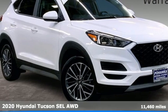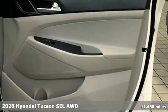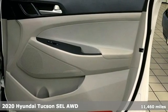It's a 2020 Hyundai Tucson. Hyundai's attention to detail means a better driving experience for you.